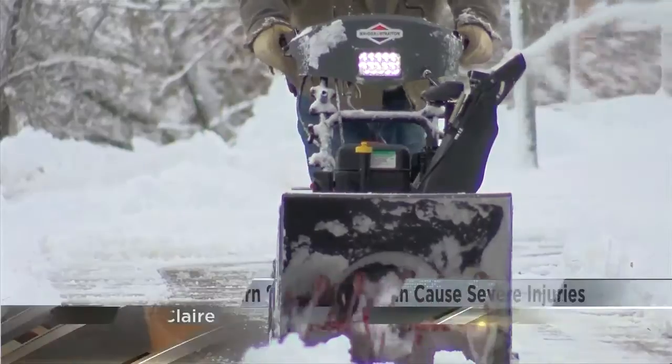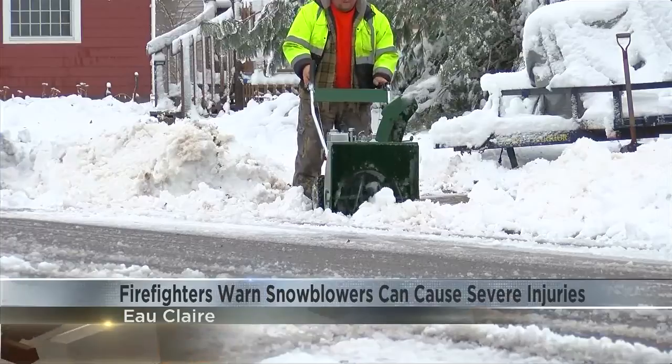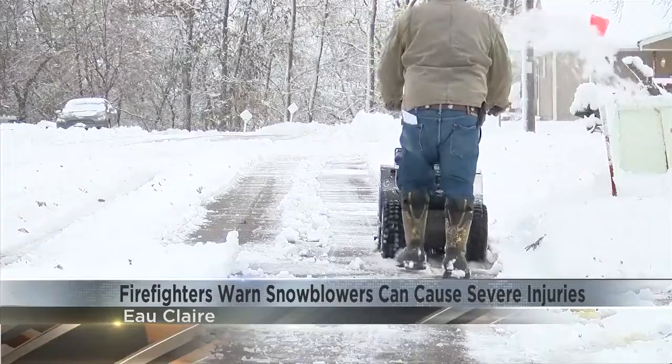With the half a foot of snow we got overnight in Eau Claire, firefighters want to remind you to be careful when the heavy, wet snow clogs your snowblower. Deputy Chief Alan Bertrang says snowblowers clog up easily when the snow is heavy and wet, and says it's important to never stick your hand in there to unclog the snow.